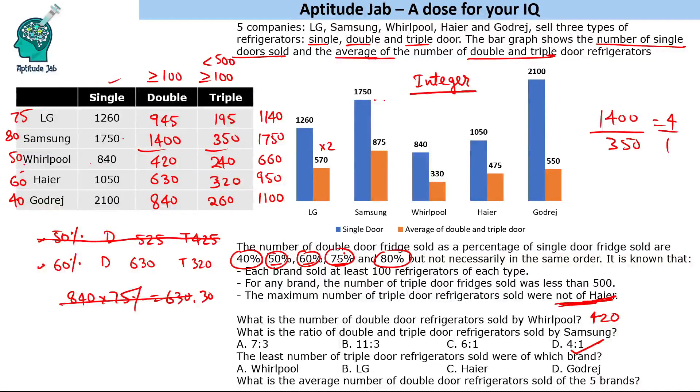The third question asks which brand sold the least number of triple door refrigerators — the answer is LG. For the fourth question, we need the average number of double door refrigerators sold across all five brands. Using the deviation method with an assumed mean of 800, the deviations are +145, +600, −380, −170, and +40. The net sum is 235, and dividing by 5 gives 47, so the average is 847.